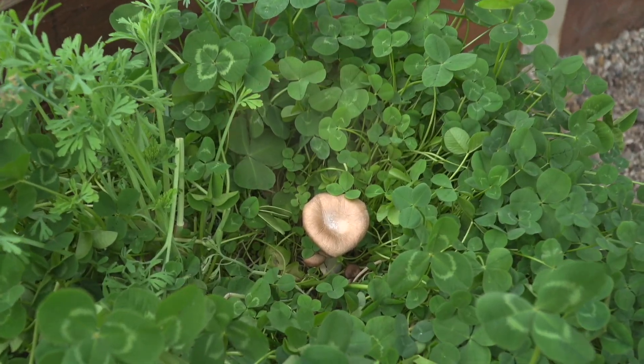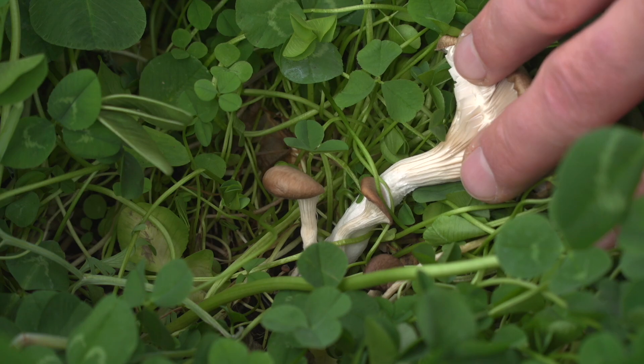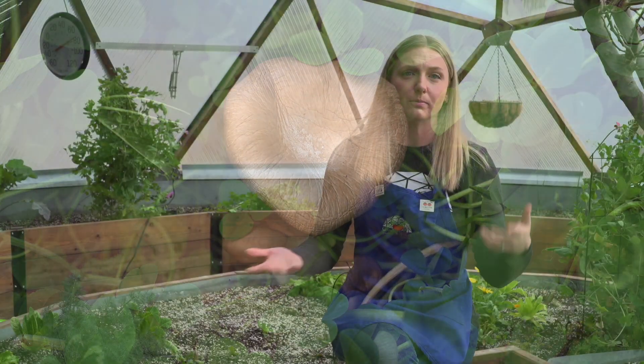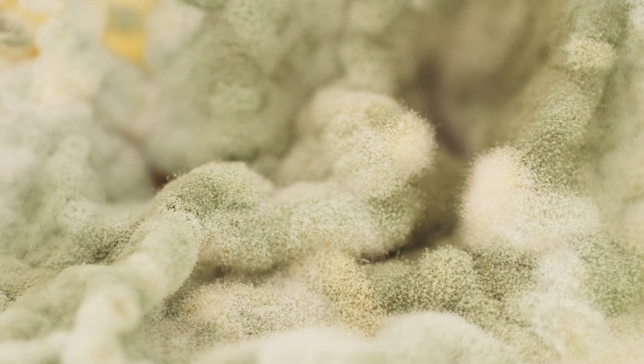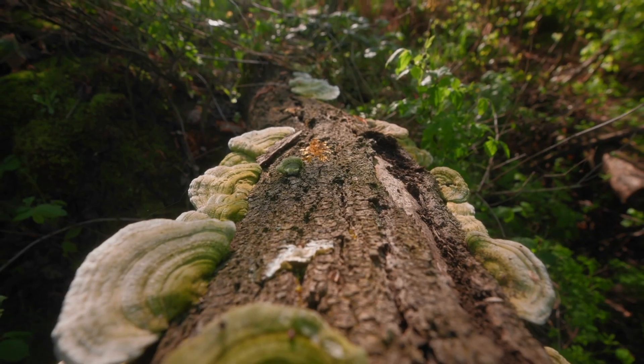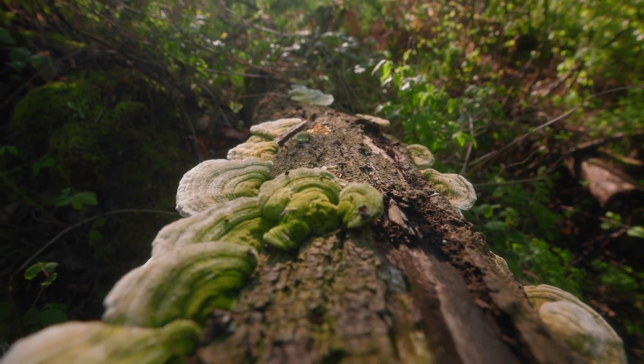Mycelium is the underground network of fungal threads — you can think of them kind of like mushroom roots. They're also called hyphae. These networks exist all over the earth, from forests to grasslands, and they help to decompose organic matter and turn it into nutrient-rich soil. All mycorrhiza are mycelium, but not all mycelium are mycorrhiza. General mycelium can exist independently, whereas mycorrhizal networks require a plant partner in order to survive.